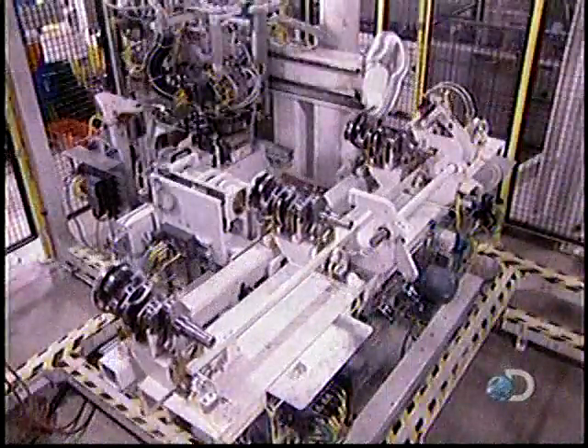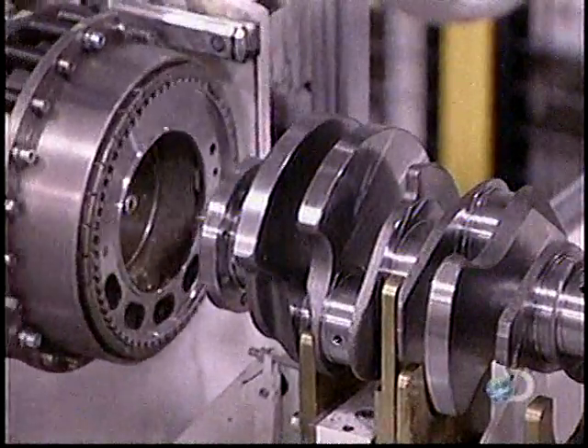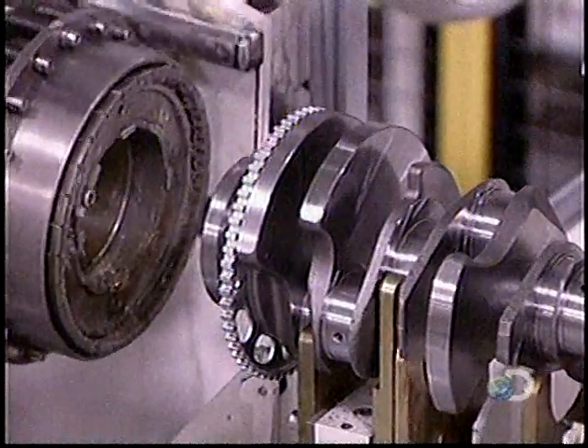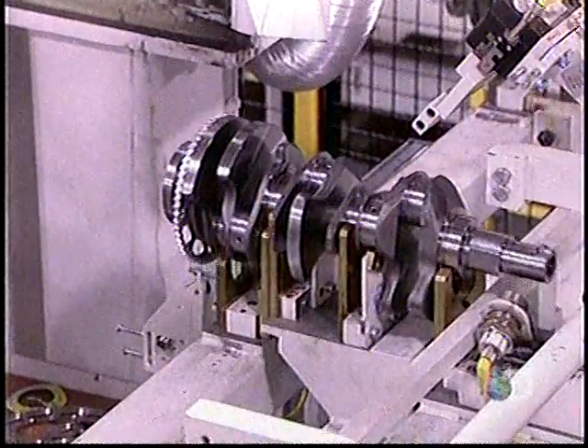Now they install a steel disc with teeth called the reluctor ring. They heat it and press it onto the crankshaft; as it cools, it shrinks to a tight fit. This ring helps time the combustion cycle.